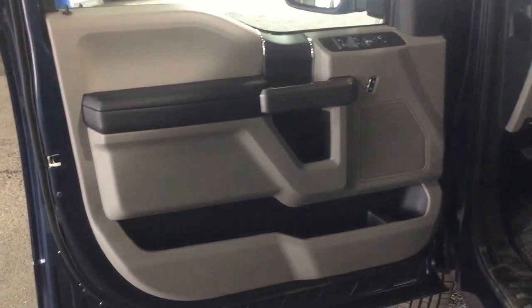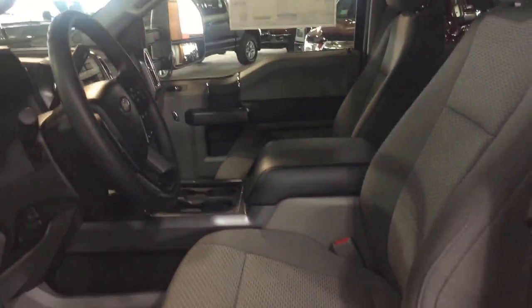On your driver's side door panel here you have power locks and windows, storage space underneath. You also have power driver and passenger seats in here. These are bucket seats with a center shift console.